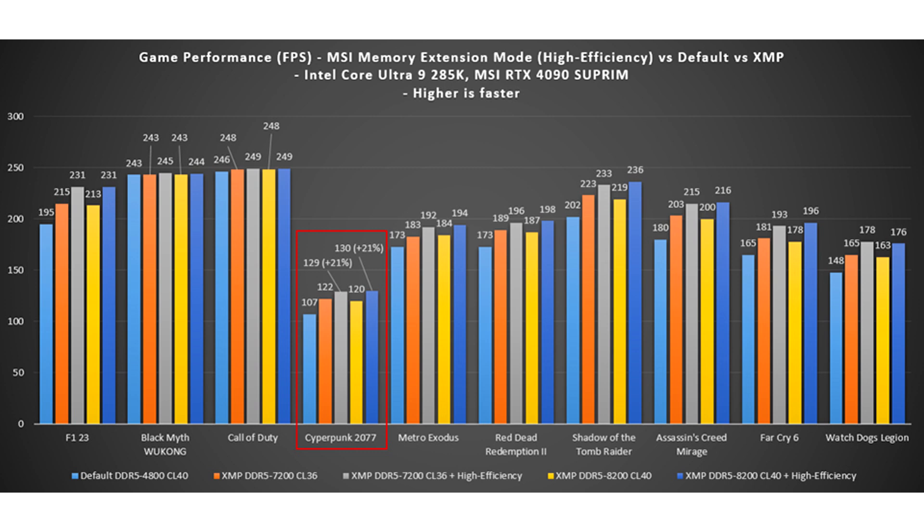Intel itself is also working to address the gaming performance of its Core Ultra 200s desktop CPUs through a series of Windows updates, BIOS patches, and microcode updates, which should roll out around the end of November or December.